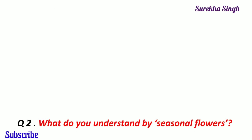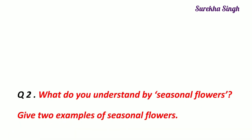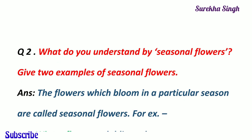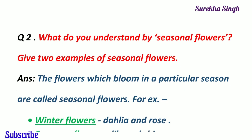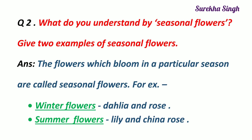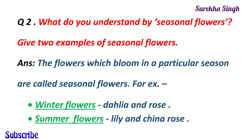Question 2. What do you understand by seasonal flowers? Give two examples of seasonal flowers. The flowers which bloom in a particular season are called seasonal flowers. For example, dahlia and rose are winter flowers, whereas china rose and lily bloom in summer season.